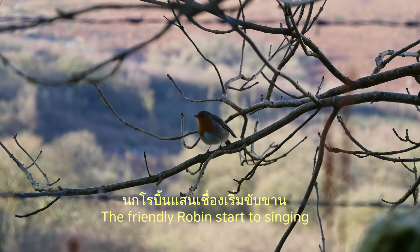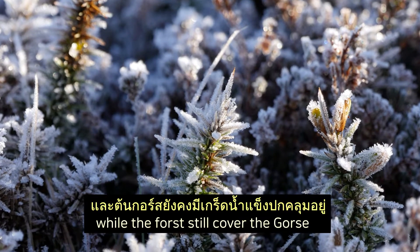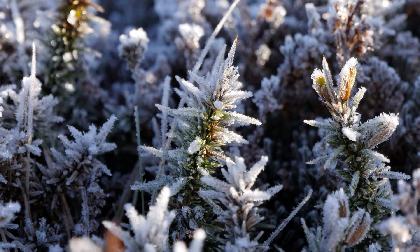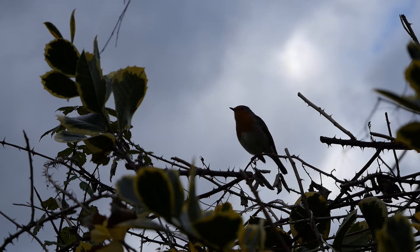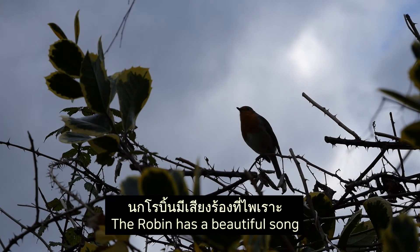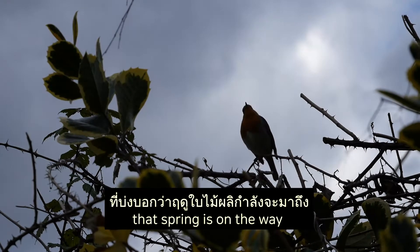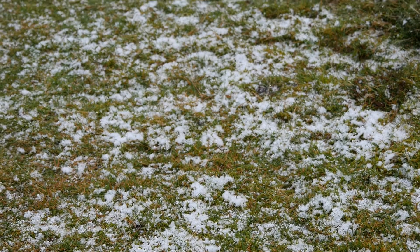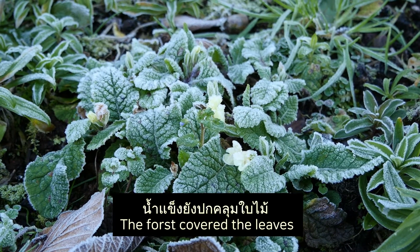The friendly robin starts singing even in the middle of winter, while the frost still covers the gorse. The robin has a beautiful song; it is one of the first signs that spring is on the way. It sings even as the snow covers the ground and frost covers the leaves.